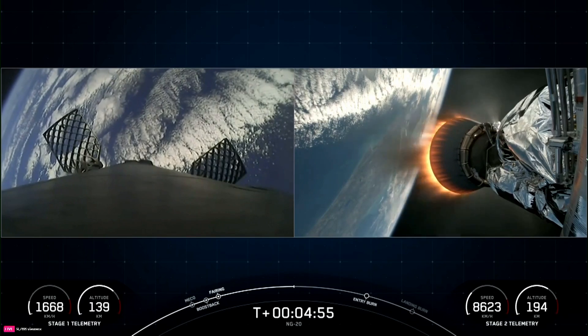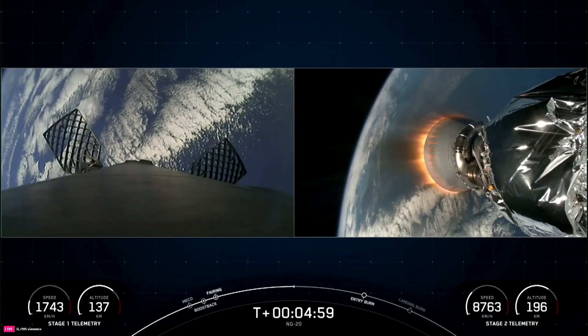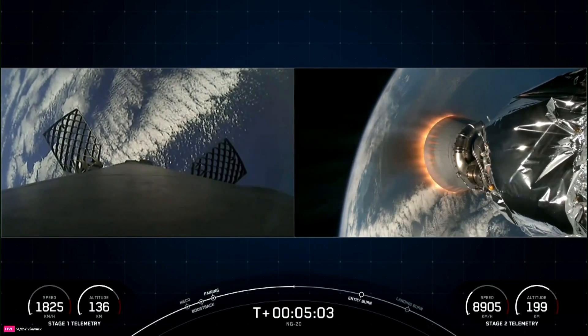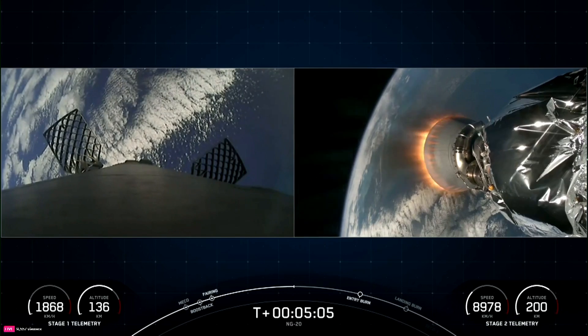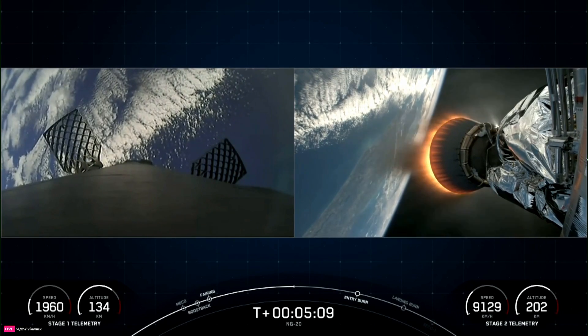An object typically needs to go 7.5 kilometers per second, or 17,500 miles per hour, horizontally, in order to avoid being pulled back down to Earth and get into orbit. And that is exactly what this vehicle just performed.